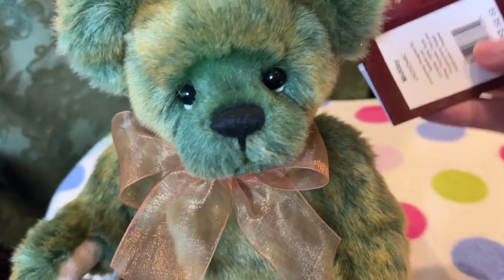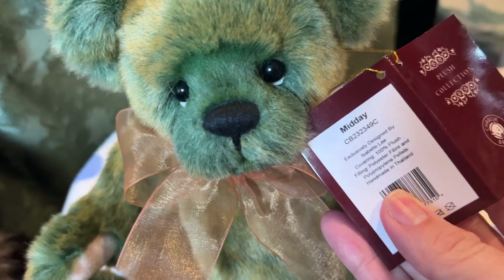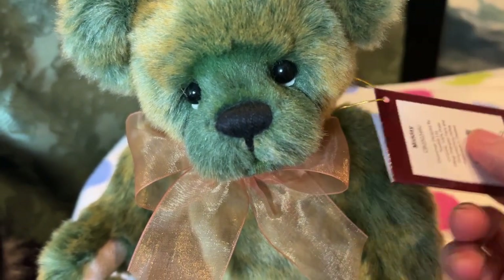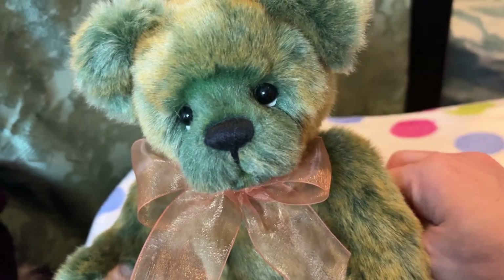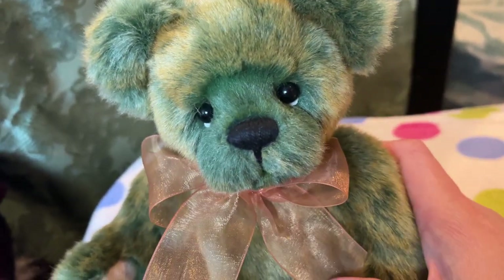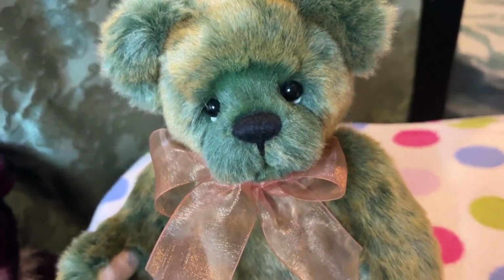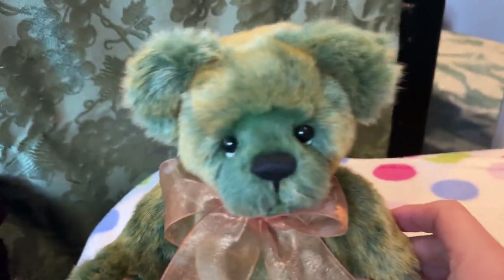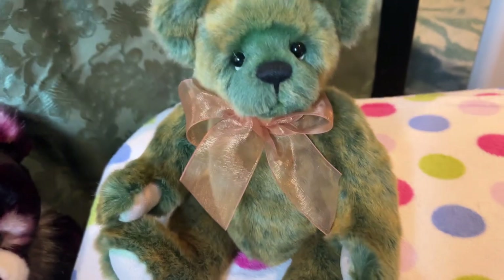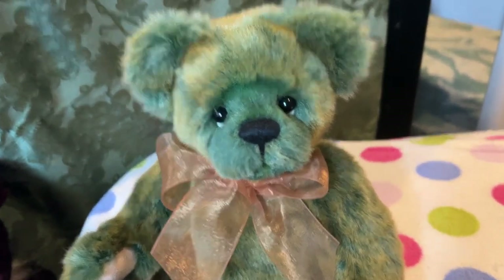This one is called Midday. Noon is the name of the family, I believe. There's Midday, and the other bear looks very similar but has a blue face. I wanted this one because I had more greens and I thought it would be better for like a holiday bear.